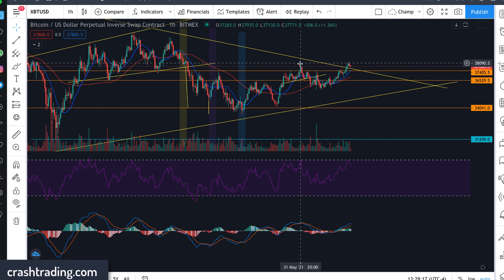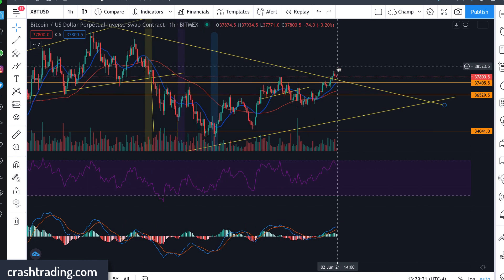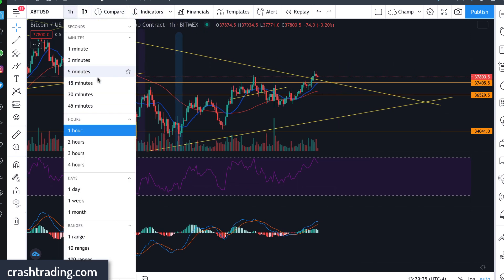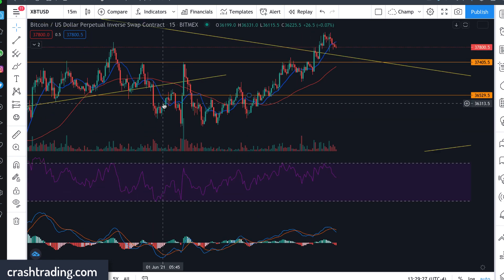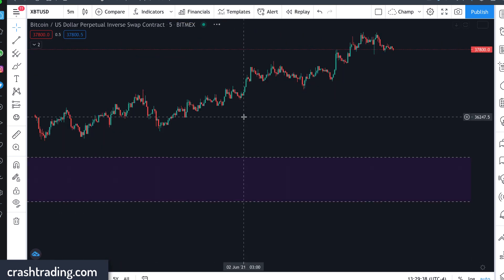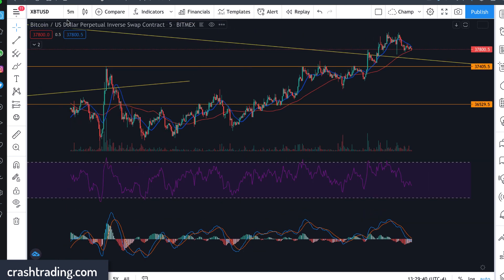Now it's really similar to today, because you're going to notice we had a multi-top formation that was broken through. Look at this: one top, two top, three top, four top, five top, six top, seven top — and on the eighth top we break through. So keep that in mind. There's one similarity I'm showing you, but how do you profit off of this information?